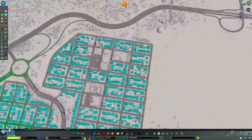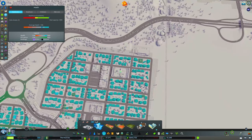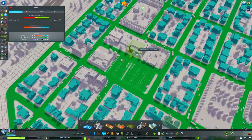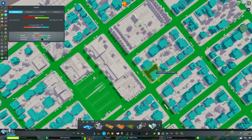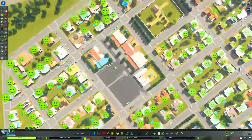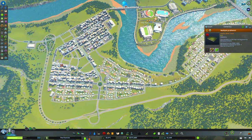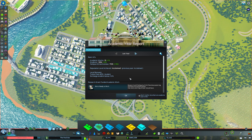Let's add a clinic over here really quickly because there's nothing in this area. Let's put it right beside our little childcare and elder care area. I've realized anarchy is on — let me turn that off. I would like to take out the least amount of buildings as possible. Our clinic is in, this should help. The cemetery is full — let's empty it. Our traffic is looking pretty good down here, honestly. And we just finished the academic year.